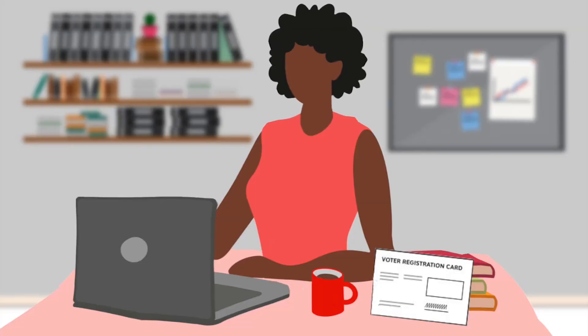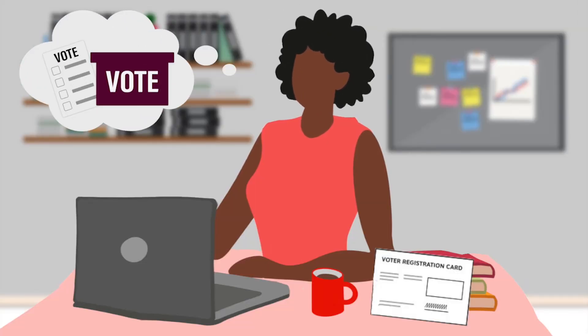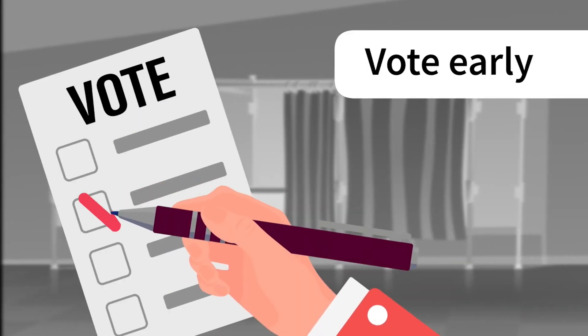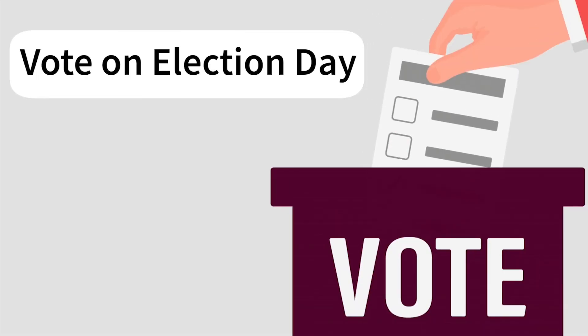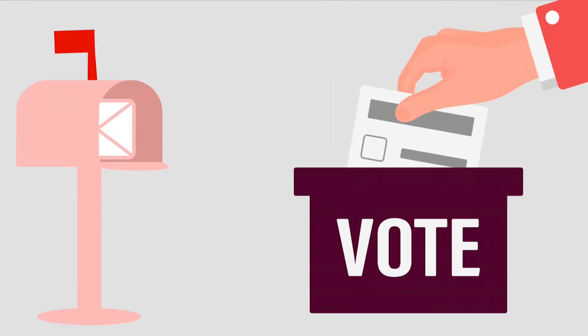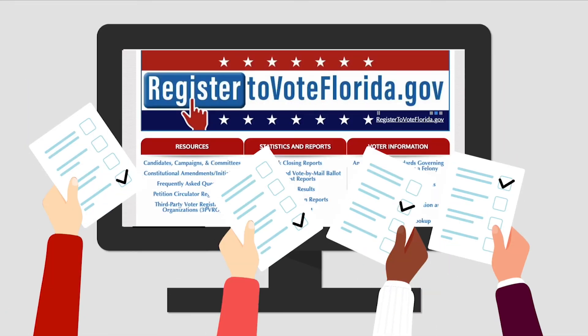Now that you have a valid registration, it's time to decide how you will vote. You have three options: vote by mail, vote early, or vote on election day. Each have different requirements that we explore in the next video. Please watch our Voting in Florida video and check the Florida Elections landing page for additional information.